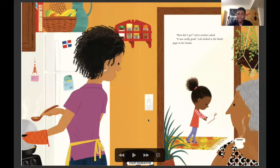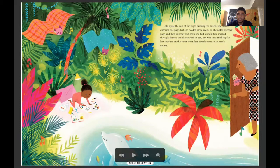How did it go? Lola's mother asked. It was really good. Lola looked at the blank page in her hands. Lola spent the rest of the night drawing the island. She started out with one page, but she needed more room. So she added another page, and then another — soon she had a book. She worked through dinner and in bed, just finishing the last touches on the cover when her abuela came in to check on her. John interjects: I remember having to draw an island when I was about in fifth grade, and I had my parents help me because I had never visited the Dominican Republic before then. I had only heard stories or seen pictures of what my parents looked like when they were younger. So it was really interesting to hear everyone's different perspective, just how Lola hears everyone's different perspective from her family and everyone in her neighborhood.